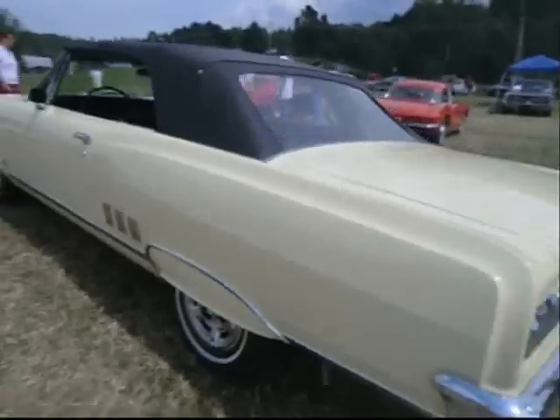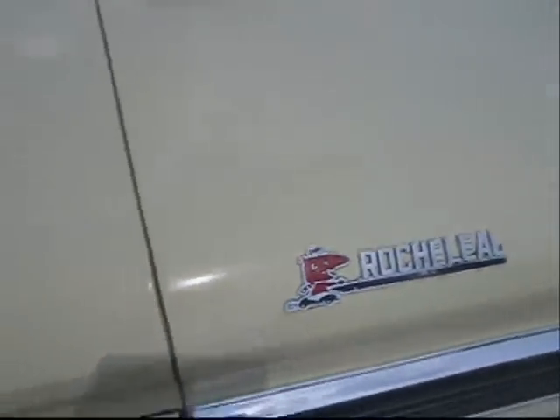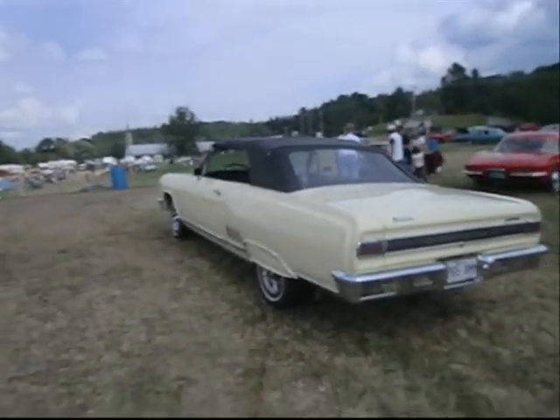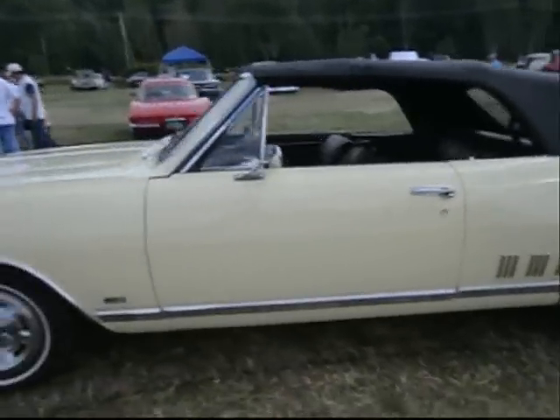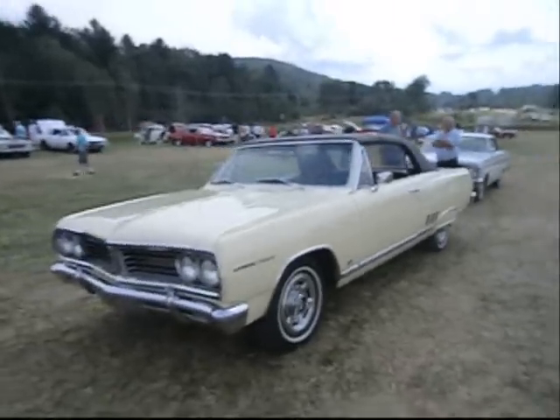Pontiac Beaumont Sport Deluxe from Rochelieu Motors. Acadian — in Chevy and Pontiac clothes. Pretty interesting, huh? Acadian.